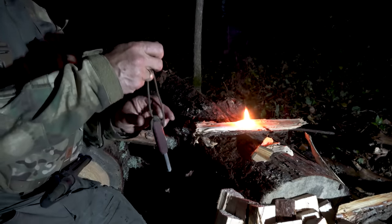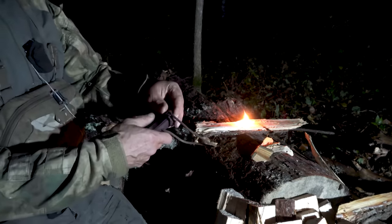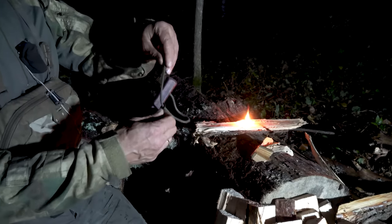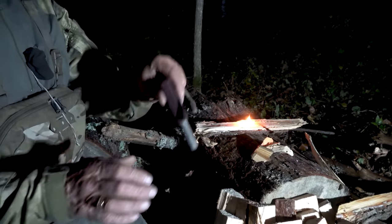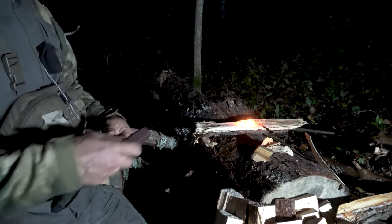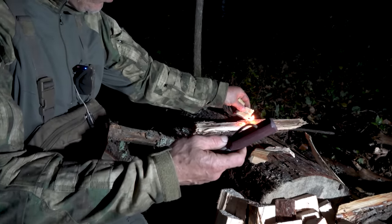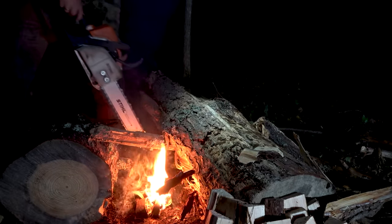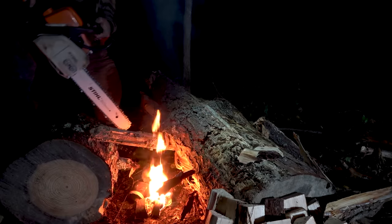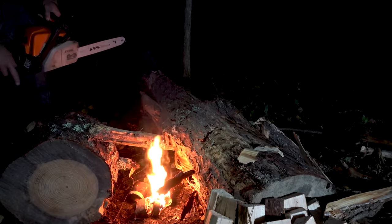For those of you who don't know — now you know. Many people like to ask me why I don't just use matches or a lighter. You use matches, you use a lighter, I use this ferro rod — it never gets wet, and it works even when it's wet. We're going to take the chainsaw and make a few cuts here so the fire grabs onto this log a little bit better.